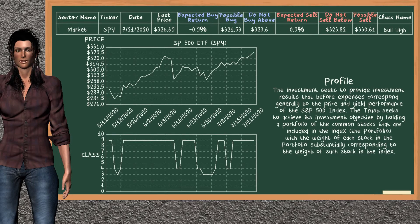SP500 ETF belongs to the bull high class. Today, our analysis does not list it as a suggestion to buy or sell.